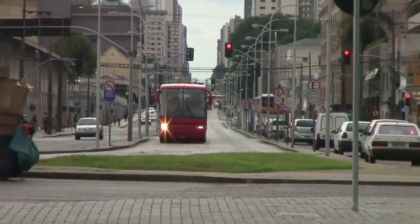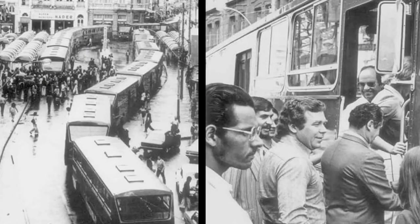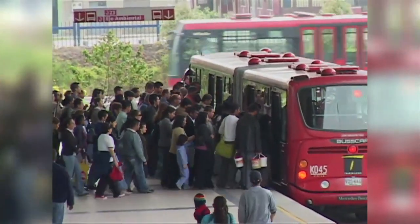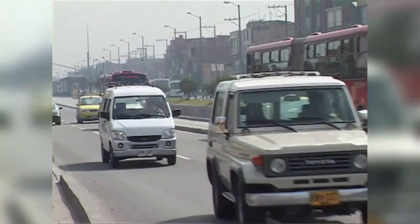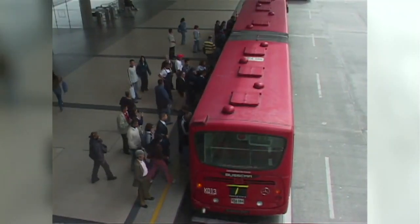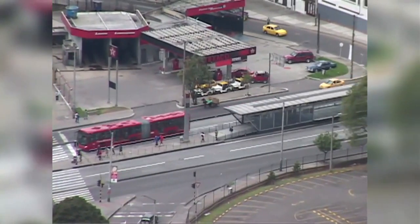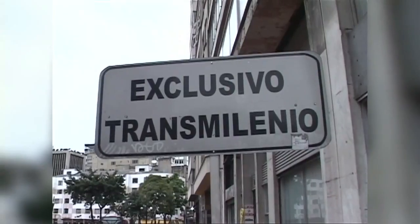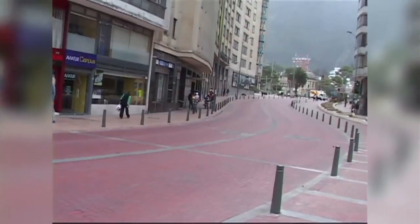The best Bus Rapid Transit systems in the world are still the Latin American systems. Curitiba built the first true Bus Rapid Transit system in the 1970s — it's one of the best in the world. Bogotá, Colombia built the state-of-the-art Bus Rapid Transit system with the highest speed and highest capacity. Transmilenio is moving about 40,000 passengers per direction at the peak hour at about 22 miles an hour, which is very fast.